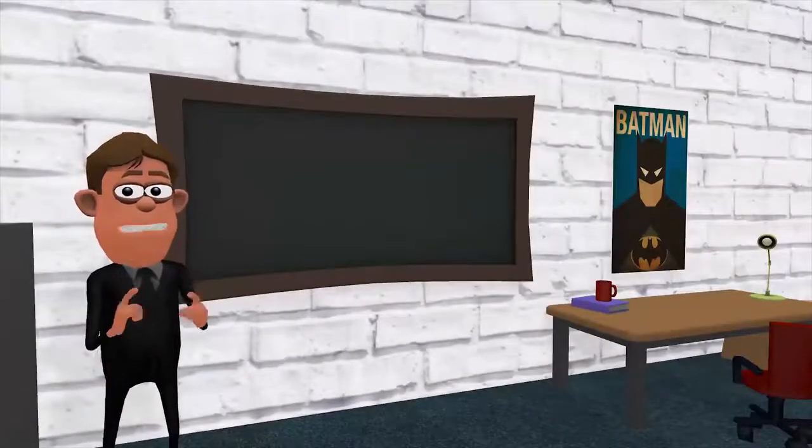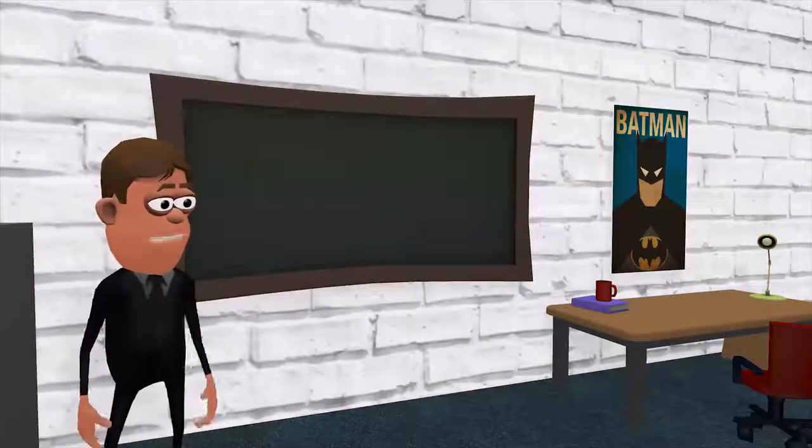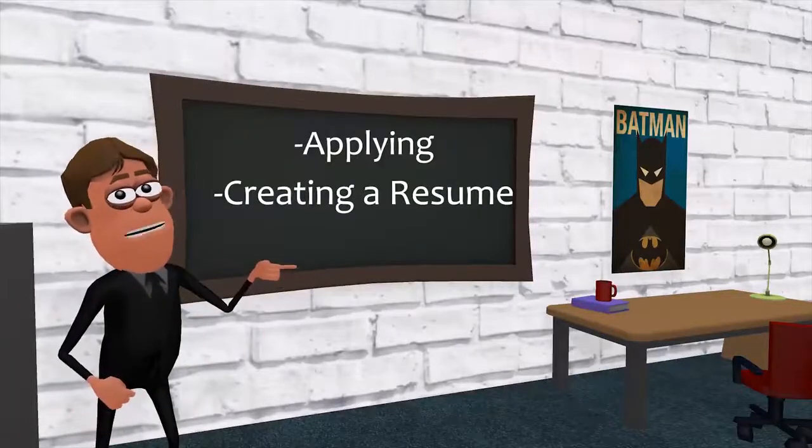Today, we will be talking about how to find a position within a company and the proper steps to applying, creating a resume, and interviewing.